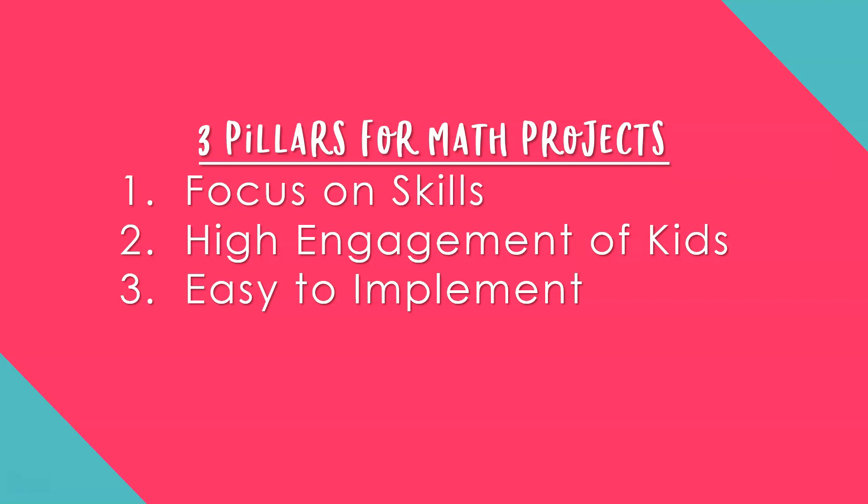Number two: the math project must have high engagement for kids, meaning that the math project is student centered. You are not teaching — the kids are doing the math, the kids are doing the project, the kids are responsible for the project. Number three: it's got to be easy to implement. Make sure you have an easy rubric to grade by and that students can understand and follow it. It will make the math project process easier too.